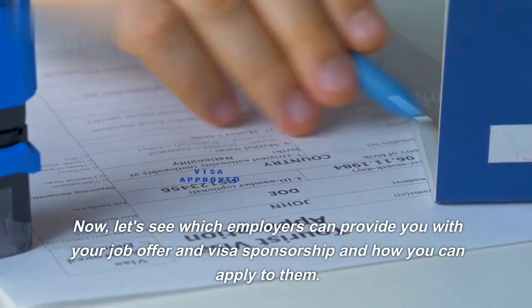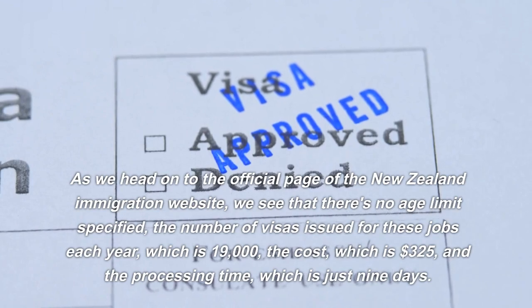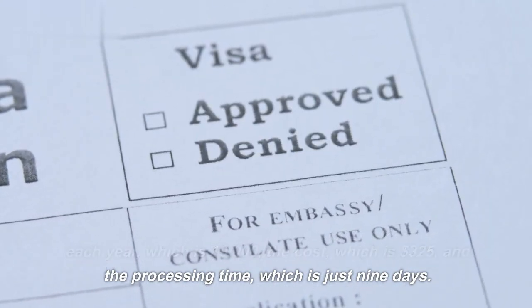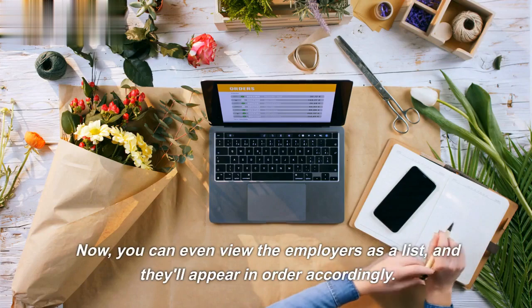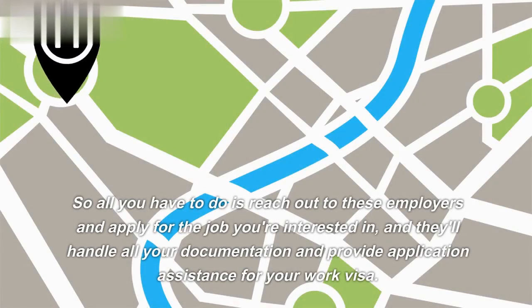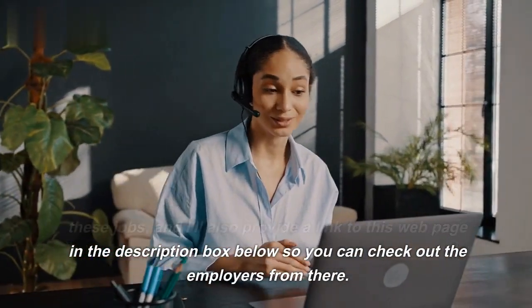Let's see which employers can provide you with a job offer and visa sponsorship and how you can apply to them. On the official New Zealand immigration website, we see that there's no age limit specified, the number of visas issued each year is 19,000, the cost is $325, and the processing time is just nine days. You'll see a list of recognized seasonal employers on the same page — more than 200 employers. You can view them as a list or select the region you want to work in using the map. All you have to do is reach out to these employers and apply for the job you're interested in, and they'll handle all your documentation and provide application assistance for your work visa. I'll be giving you a demonstration on applying for these jobs and I'll also provide a link to this webpage in the description box below.